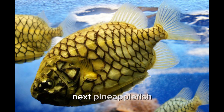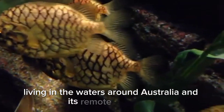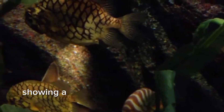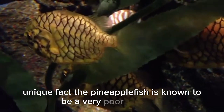Next, the pineapple fish, Cleidopus gloriamaris, is a very unique fish living in the waters around Australia and its remote territories. The pineapple fish's scales are large, hard, and sharp at the tips, showing a strong visual resemblance to a pineapple. Unique fact: the pineapple fish is known to be a very poor swimmer.